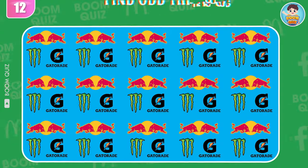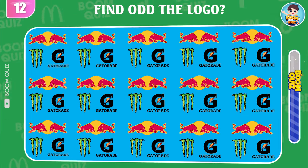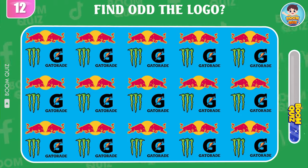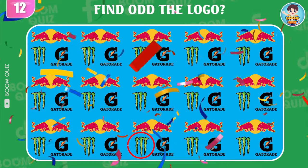Round 12 — find the odd logo. This here.